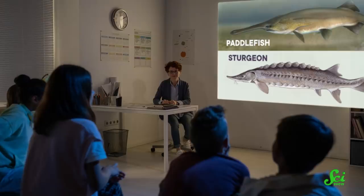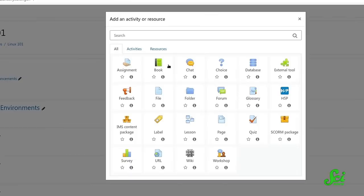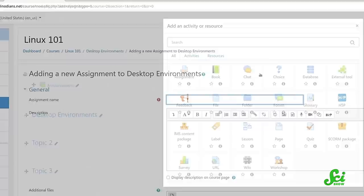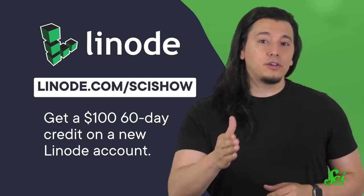Thank you for watching this episode of SciShow! Today's video is sponsored by Linode, a cloud computing company that provides easy access to teaching tools like Moodle to make online learning and instructing more manageable. On Moodle, you can make quizzes, collaborative projects, and checklists to help stay on track and keep classwork engaging. Linode knows how to keep online data secure and has earned the trust of over 200,000 students and educators around the world. Head to linode.com/scishow to check out Linode's learning solutions and get a $100 60-day credit on a new Linode account.